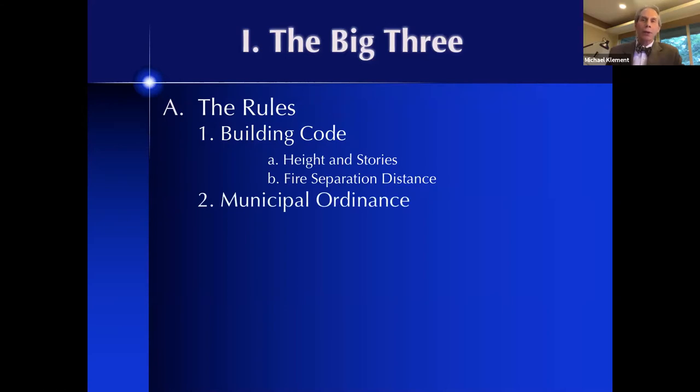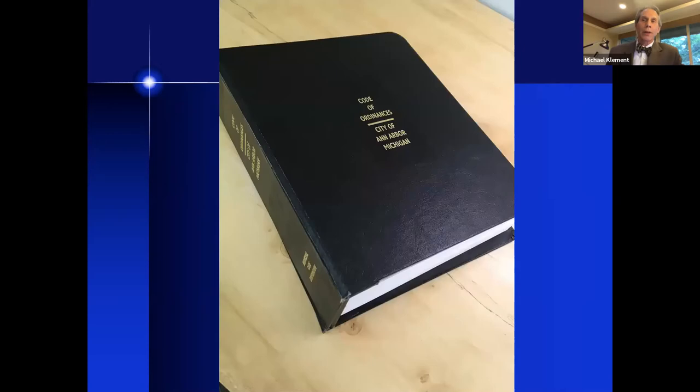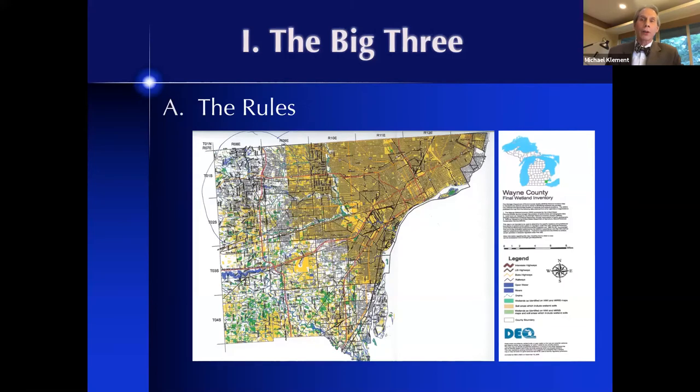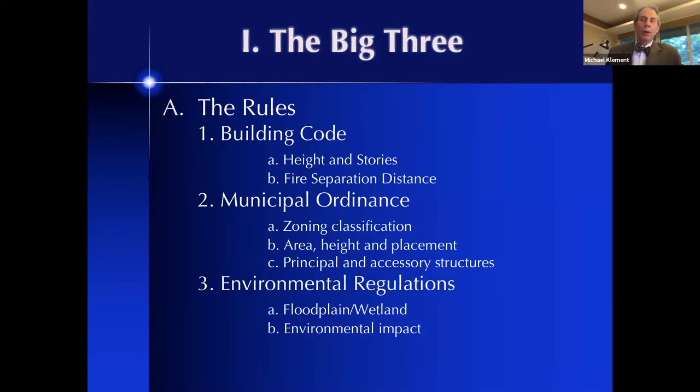The second big book of rules is something called the ordinances — the municipal ordinance. These codes of ordinances help us understand zoning classification, area height placement, and regulations on principal and accessory structures. And then, but wait, there's more — we're also looking at environmental regulations. Environmental regulations are going to be even more important as we're seeing more impact on the natural environment. One of the key things we help clients determine before doing anything, before we even worry about building footprint, is understanding the environmental impact of their possible site: floodplain and wetland regulations.